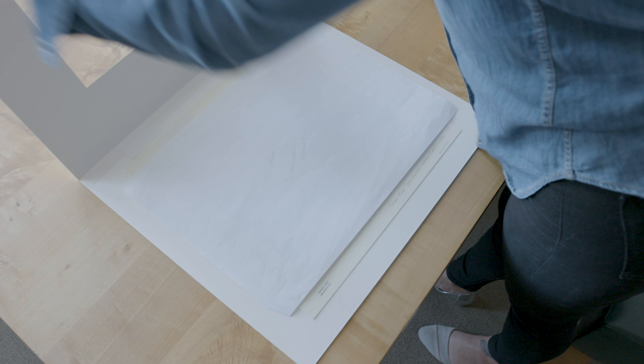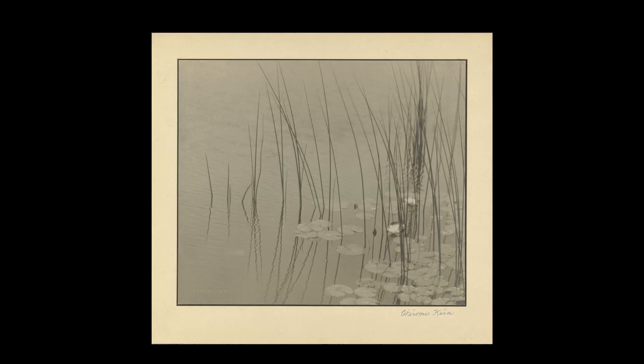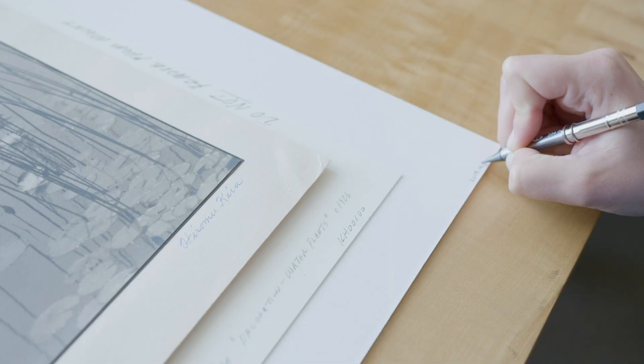The name of the photograph is Water Plants, and I love the photograph because there's a calmness to it and it's very meditative. There are three key steps to cataloging. The first is writing the accession number on the object.